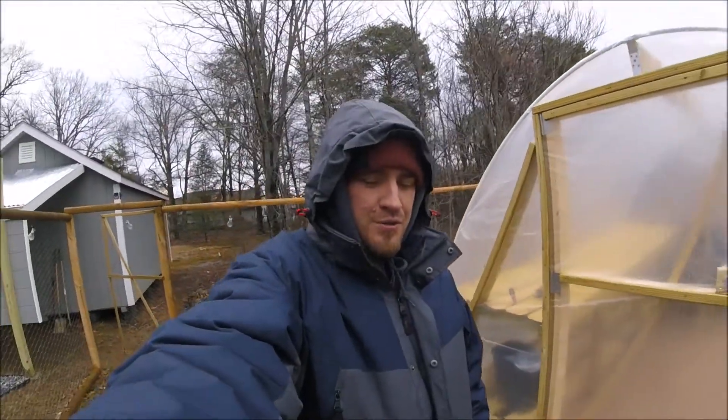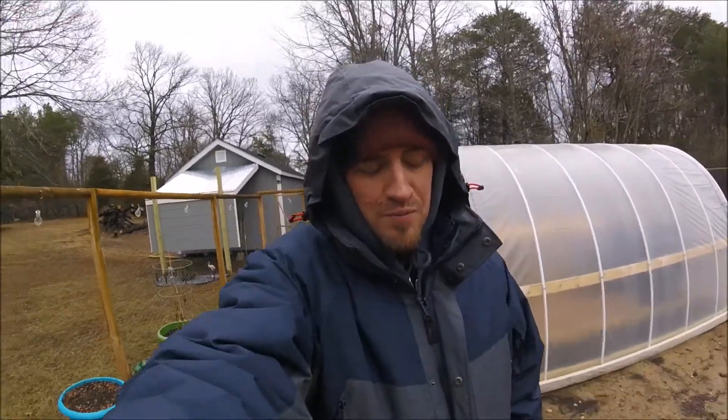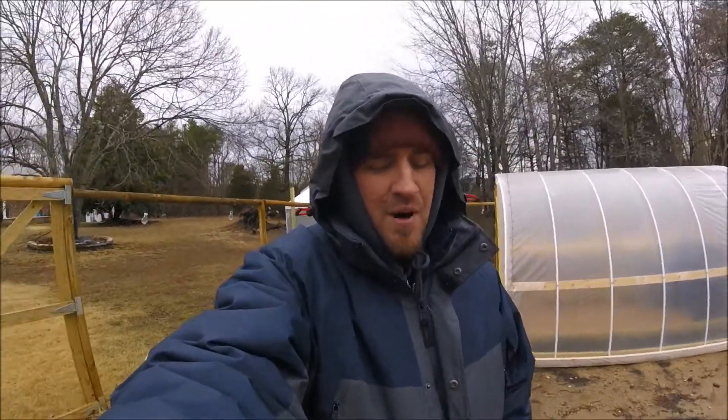Hey, what is going on out there YouTube, welcome back to Crucial Farms here in Fredericksburg, Virginia, where Crucial Farms is located — a small, modest farm that I've built by hand over the last six months.